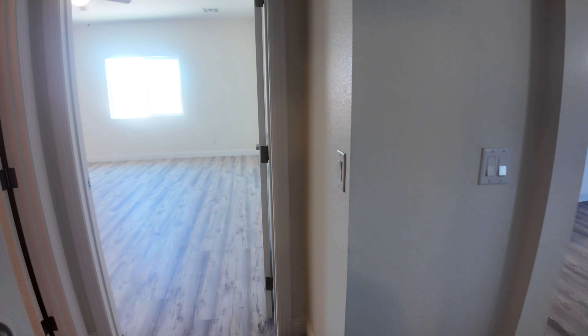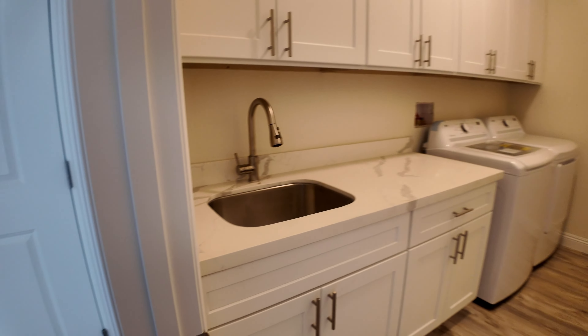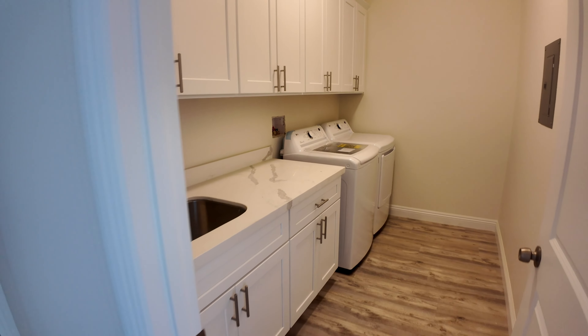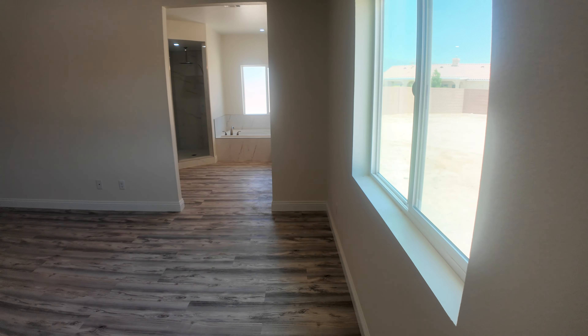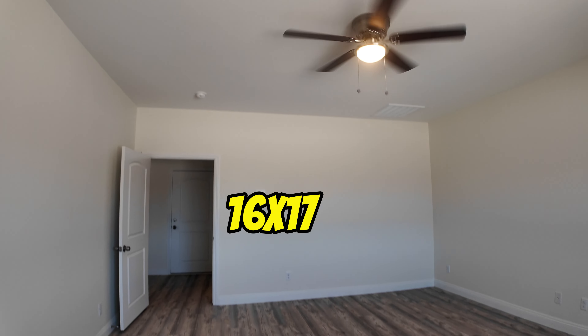On the side, two AC units — one big, one little. And then you have a laundry room.